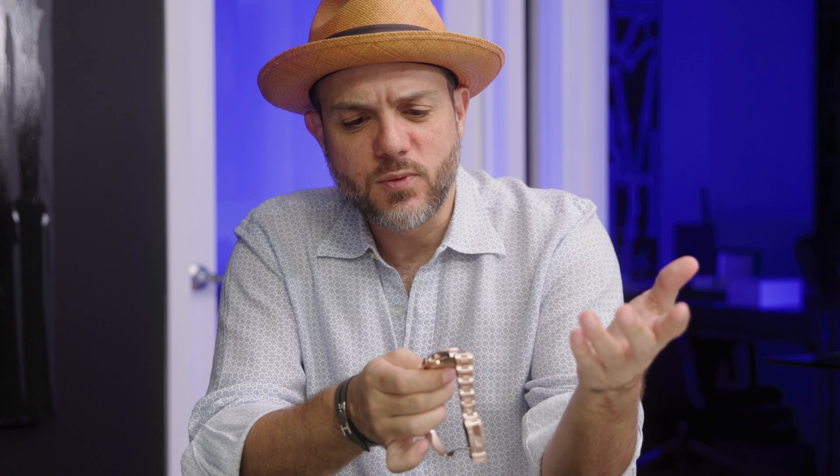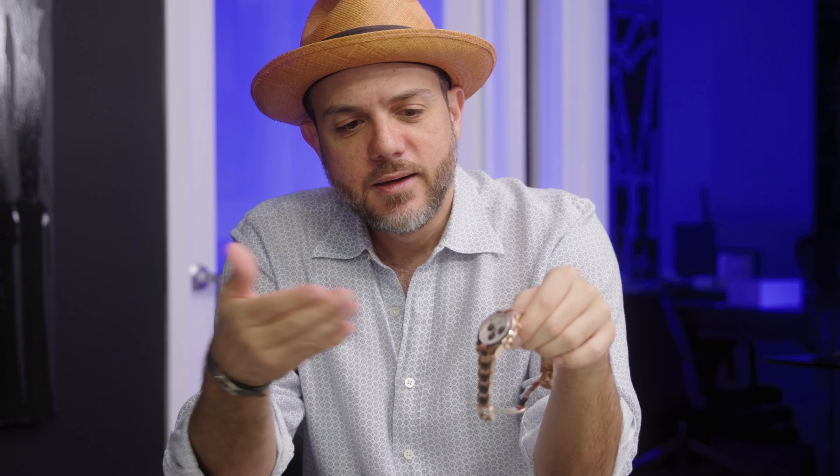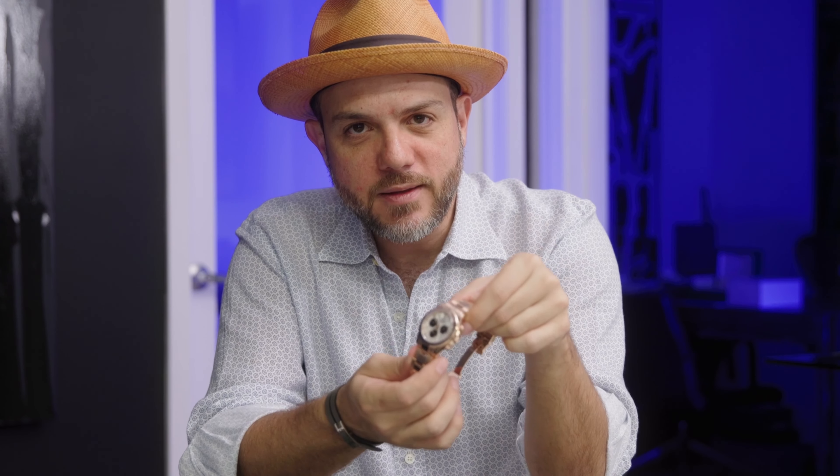That Meteorite supply is running out. For any watch enthusiasts out there, having the Meteorite dial Rolex in white gold, rose, or yellow is such a flex. This is the winner — I pick the Meteorite Rose Gold Daytona over the Platinum. It was only made for two years. It's such a flex, and I dig the Rose Gold more than the Platinum.